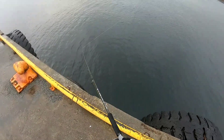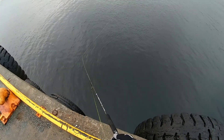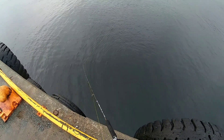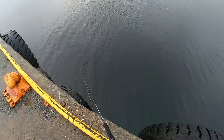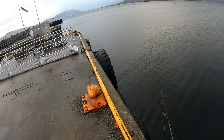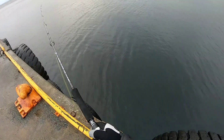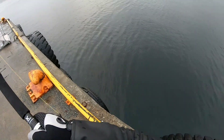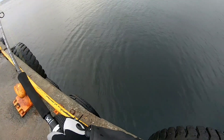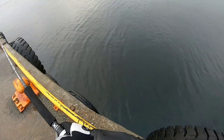Missed the bite — I was blabbing to you lot and just cost myself a fish, thanks a bunch. They aren't coming anymore, that's it. No — it's just seaweed. It's a big lump of weed — kelp or something. What is this, is it a fish? I don't think so, it's just a huge lump of weed.